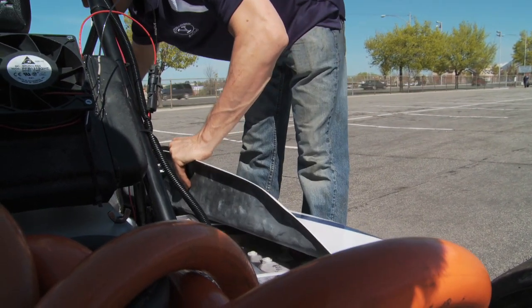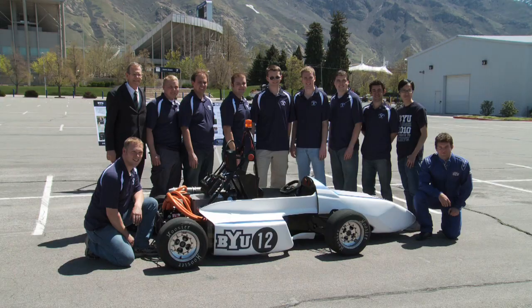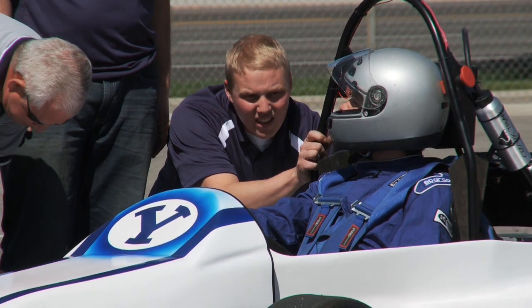The coolest thing about this project is that it's completely — and I mean 100% — designed, built, fabricated, and raced by students from BYU.